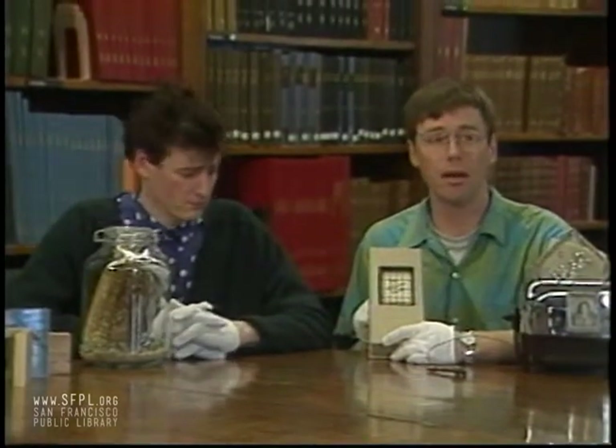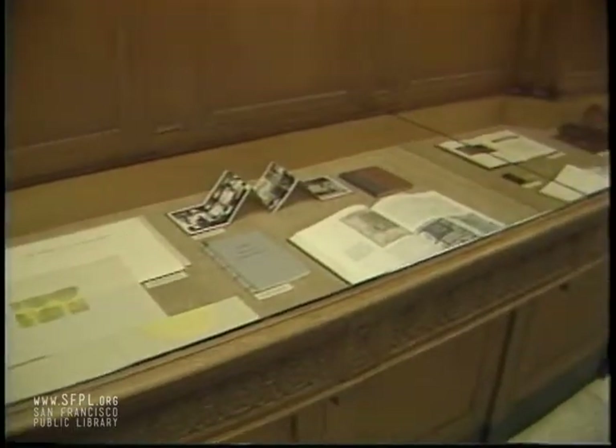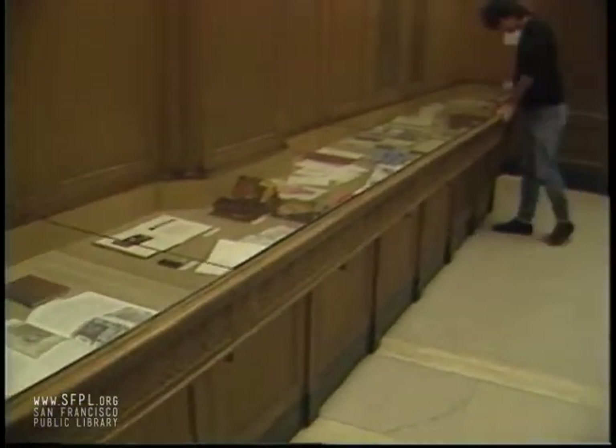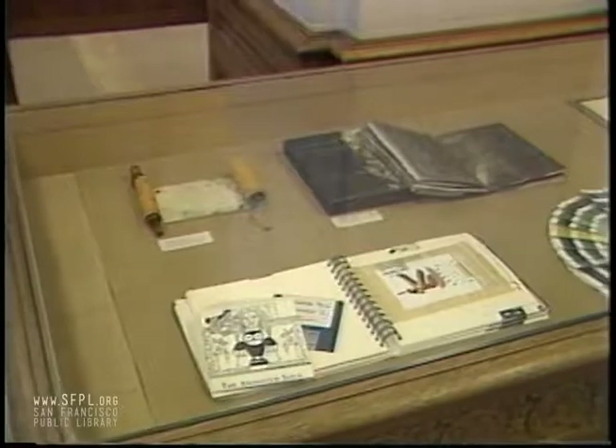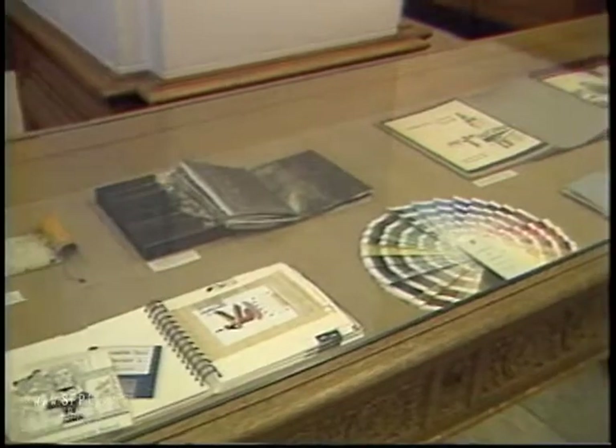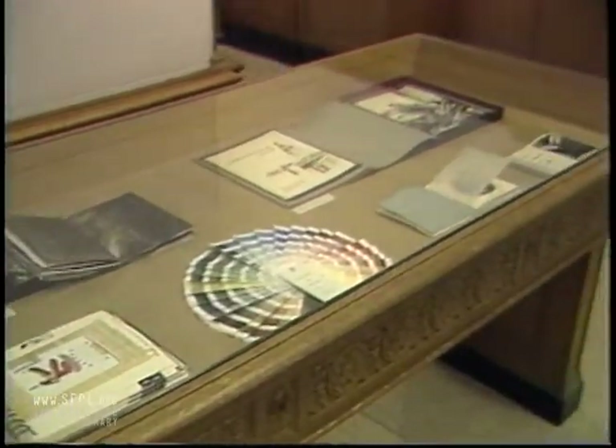We've certainly only shown you a small fraction of what is in our show. If you come down to the San Francisco Public Library to the third floor on the way to Special Collections, the show is up through the end of December. There are more than 150 books in the show. This is really one of PCBA's finer shows — far and away one of the best book shows of the year. The library is always very generous about putting the show on for us.